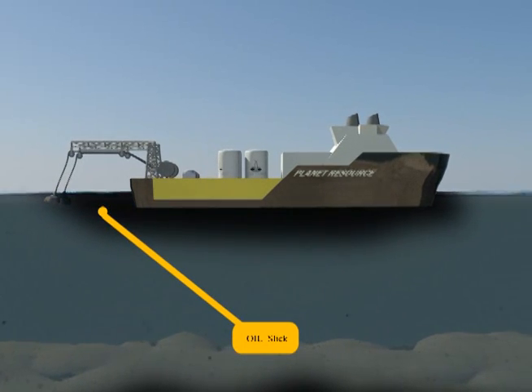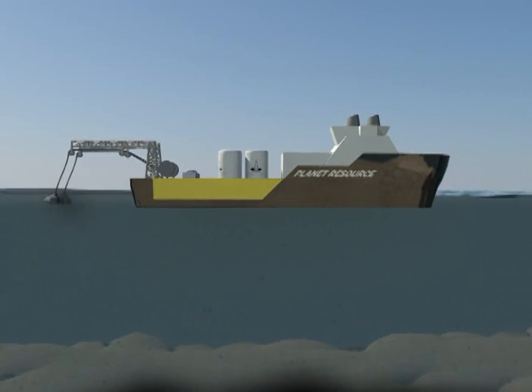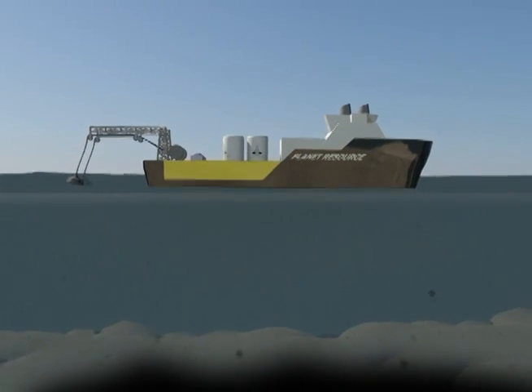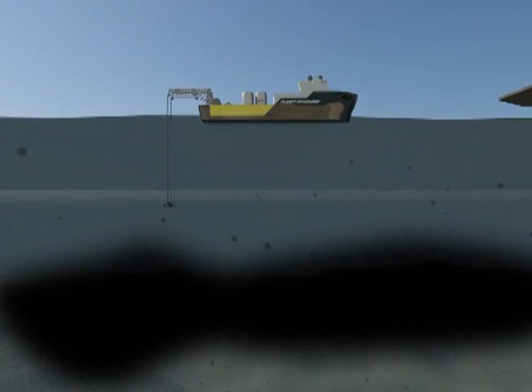Two large slurry pumps perched on booms draw the oil-water mixture aboard. The slurry pumps have been designed to target surface slicks and oil plumes below the surface, with depths ranging from the surface to approximately 180 feet below, wherever the oil is concentrated.